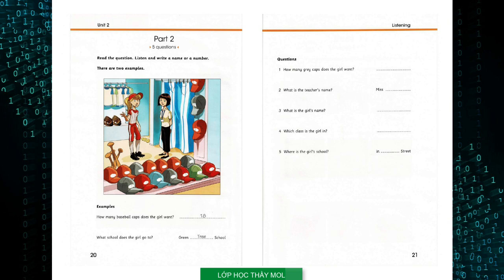Two: And I'd like a red cap too, please. That's for our teacher. What's your teacher's name? It's Miss Bean — that's B-E-A-N. Is Miss Bean your sports teacher? Yes, she is. She's very nice.